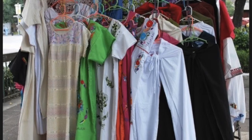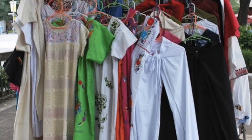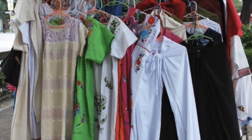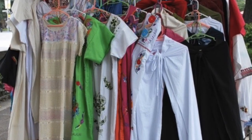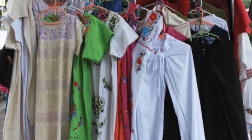Now Vietnamese people don't wear traditional clothes very often because fashion has changed to more modern clothes. Vietnamese people now wear shorts, t-shirts, jeans, and skirts like many other places around the world.